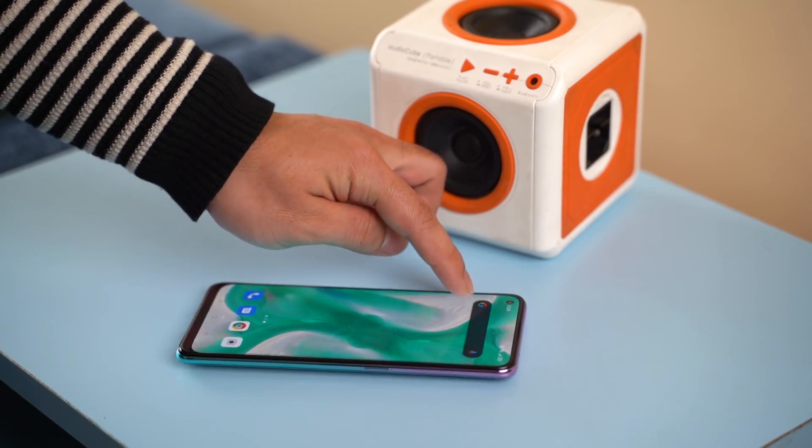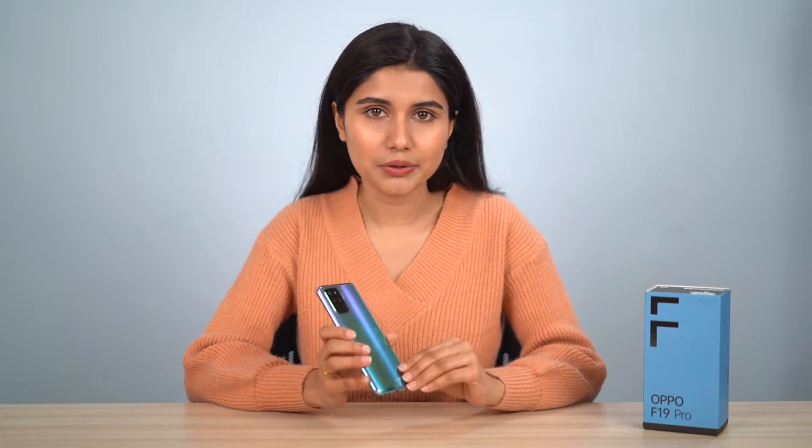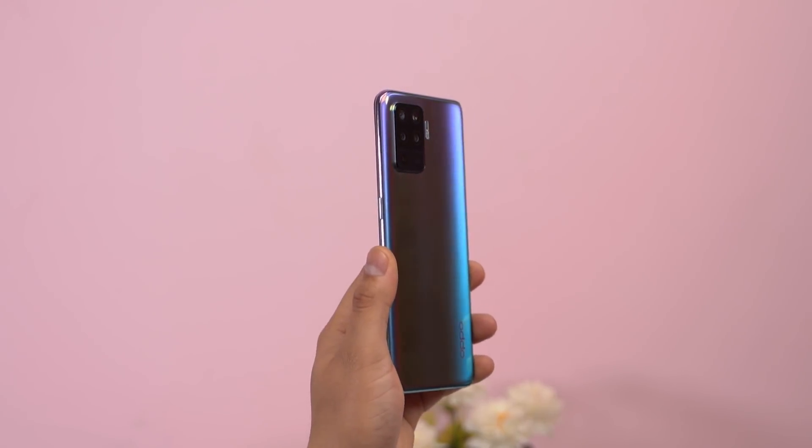There is a chance to scratch the lens, but there is a cover included for everyday usage, which is good. The plastic frame and camera surrounds are all plastic, but it does look good overall.